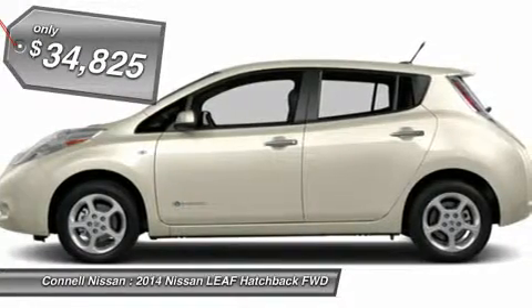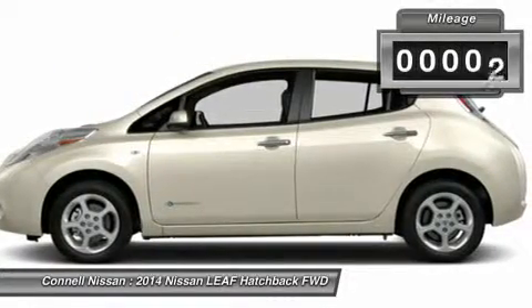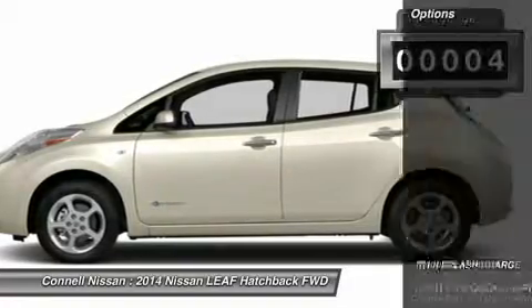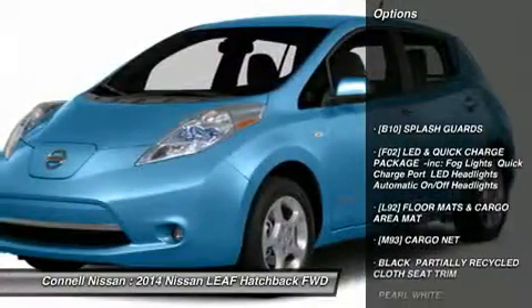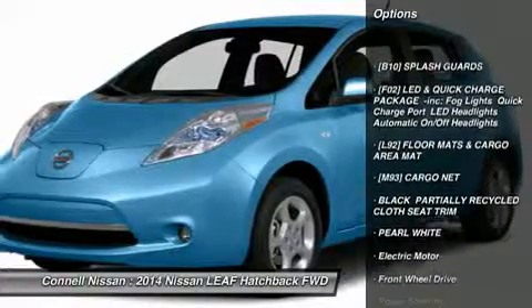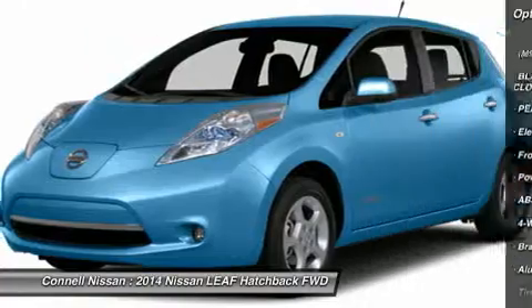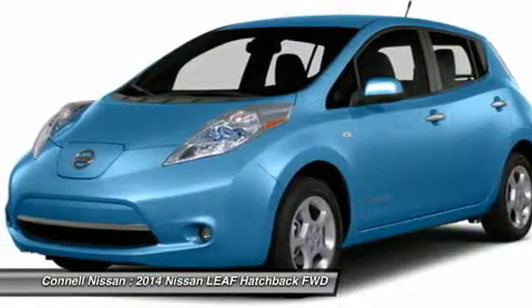The Leaf SV will provide you with everything you have always wanted in a car: quality, reliability, and character. The quintessential Nissan, this Leaf SV speaks volumes about its owner — about uncompromising individuality, a passion for driving, and standards far above the ordinary.